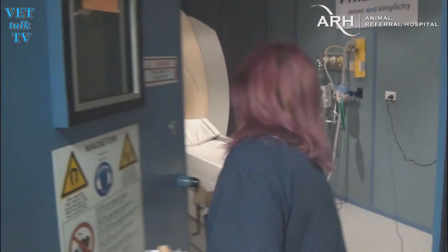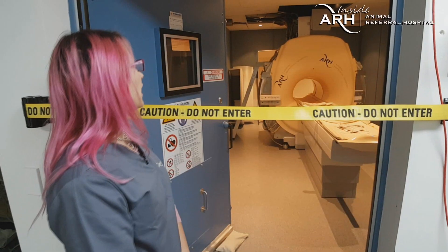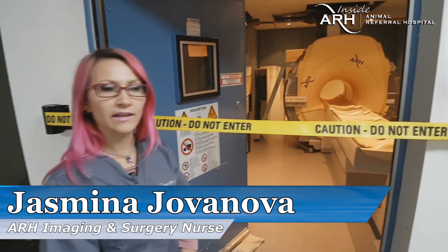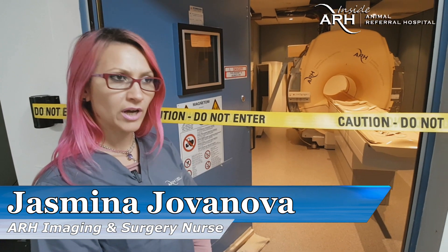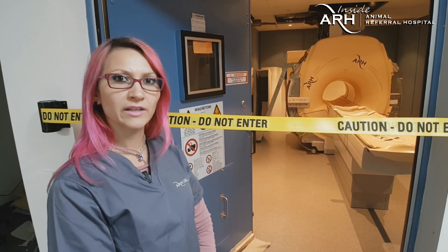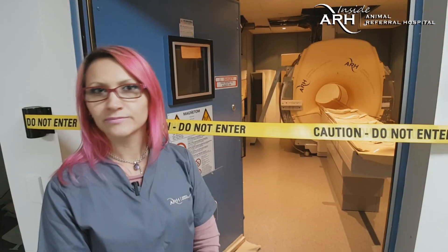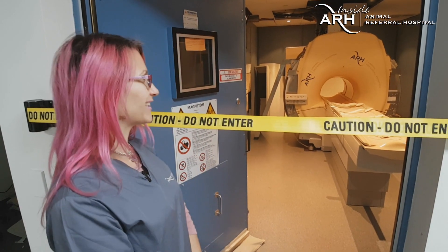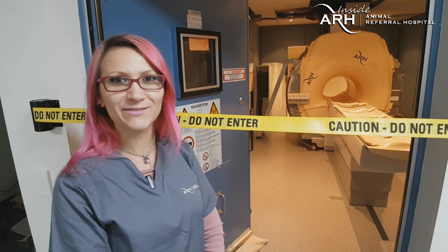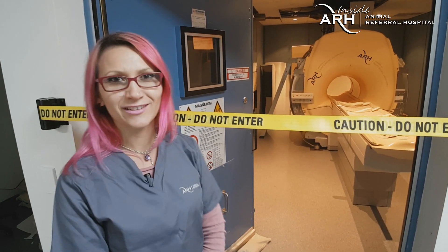ARH Imaging Coordinator and Surgical Nurse Jasmina explains: 'We are going to be in the process of quenching the MRI today, so we can install a newer, better model MRI. We're going with a CMS Avento with 1.5 Tesla. We need to quench this one, remove it, and then install the new one.' Is it scary? 'It's more scary than exciting. But it's a new experience for me, and for the hospital. It's all part of the growth.'